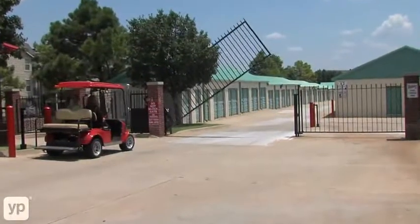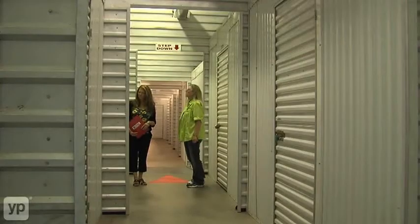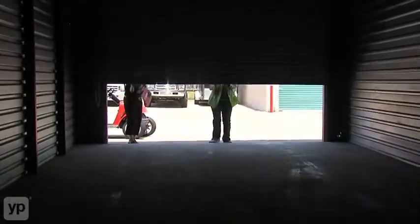We offer drive-up, easy access, climate control, boat, and RV storage. Security Self Storage has a variety of unit sizes, ranging from 5x5 to 15x60, to suit your needs and budget.